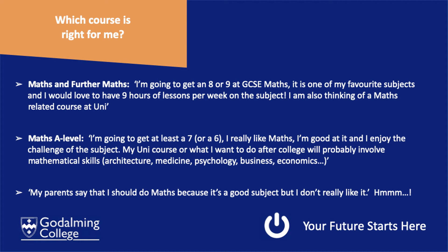If you are going to get at least a seven or even a six, and you are enjoying maths — enjoying the subject and the challenge of it — then if in addition to that you are looking at some university courses for which maths would be a good facilitating subject...